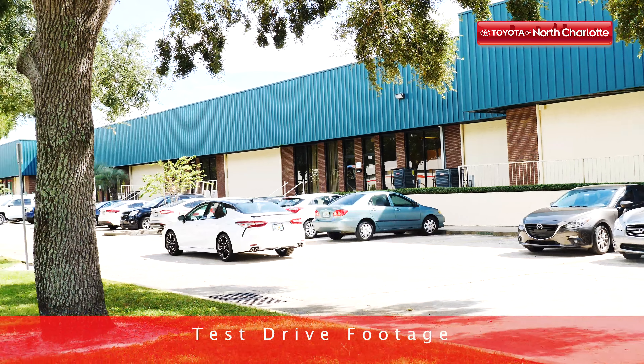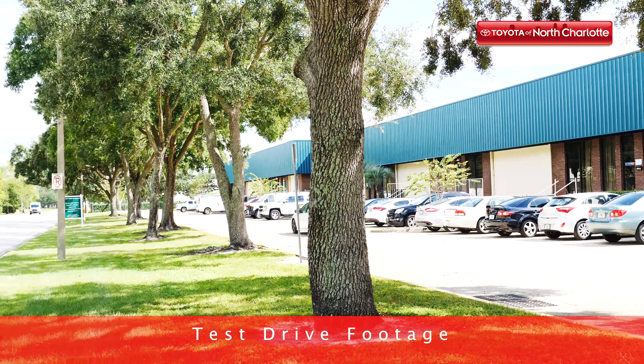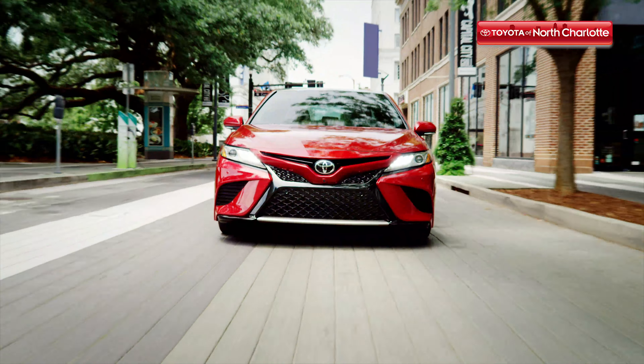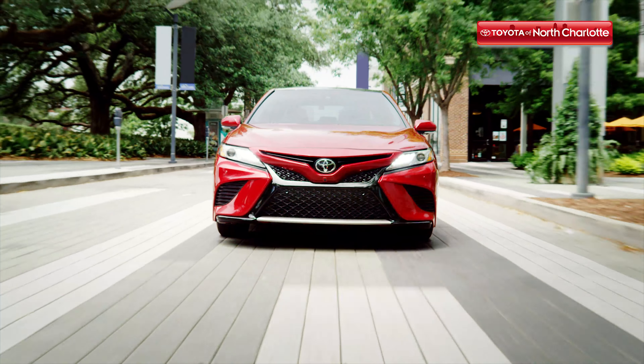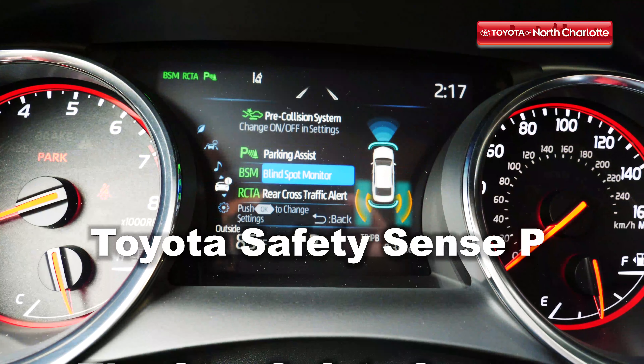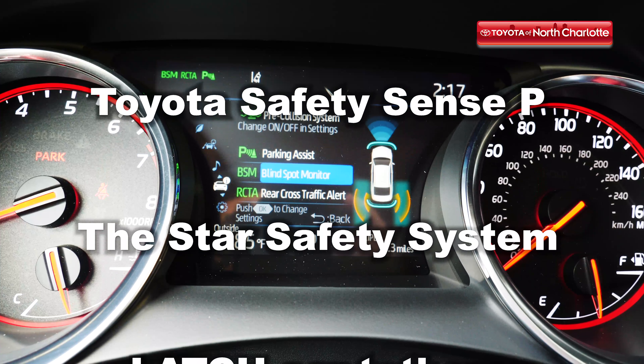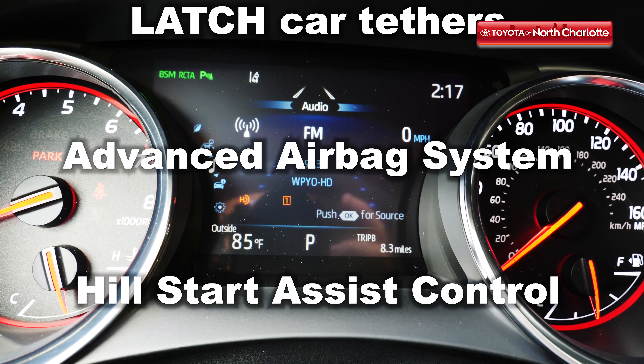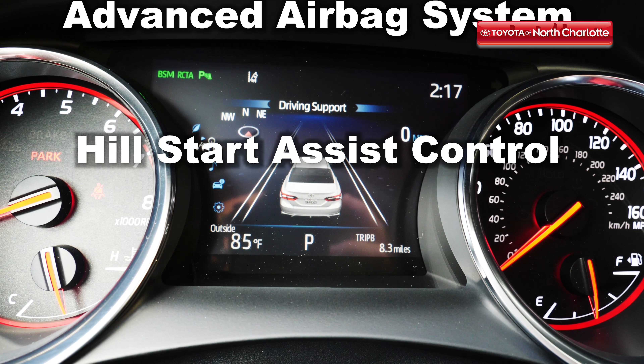While the 2019 Camry may seem like it's got it all, it takes things one step further as it comes equipped with Toyota's most advanced safety features. Features like Toyota Safety Sense P, Star Safety System, Latched Car Seat Tethers, an advanced airbag system with 10 airbags, and Hill Start Assist Control will keep you protected from the hazards of the road.